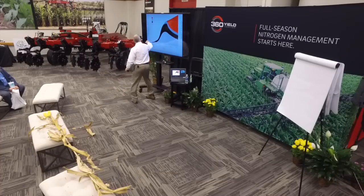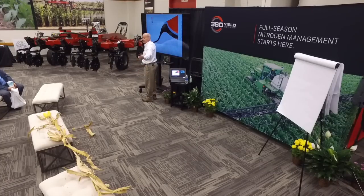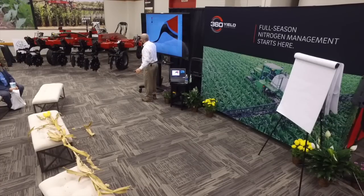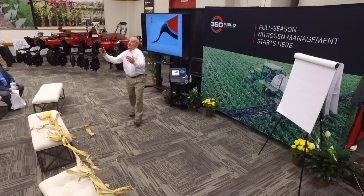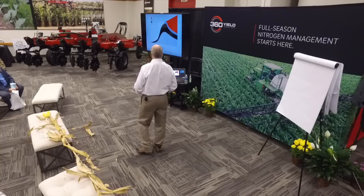If you and I are applying pre-plant, or even last fall with anhydrous ammonia, and we're putting it all on up front, we expose ourselves to a lot of risk.